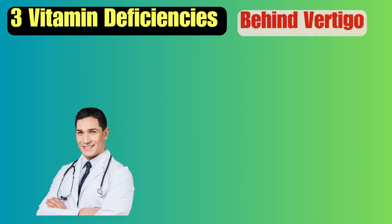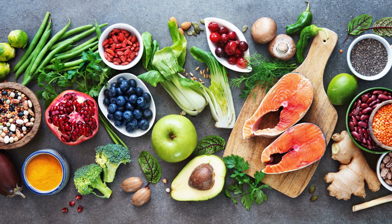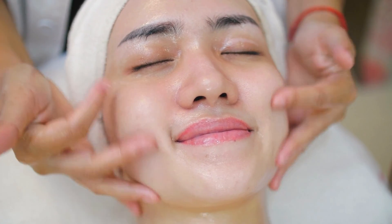It's important to talk to your doctor if you're experiencing vertigo symptoms and suspect a deficiency. They can help you get tested and provide appropriate treatment options such as supplements or dietary changes. Always check with your doctor before attempting any treatments or tests. With proper treatment and management, you can reduce the severity of your symptoms and improve your quality of life.